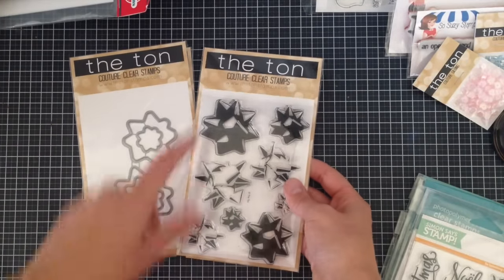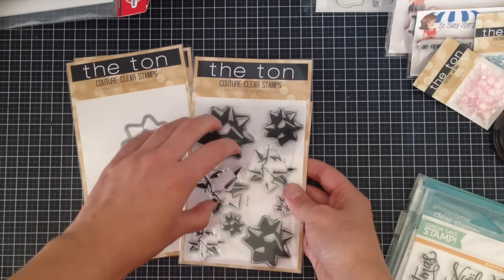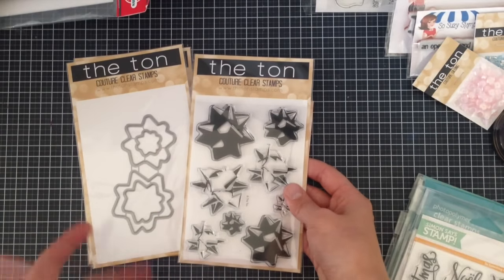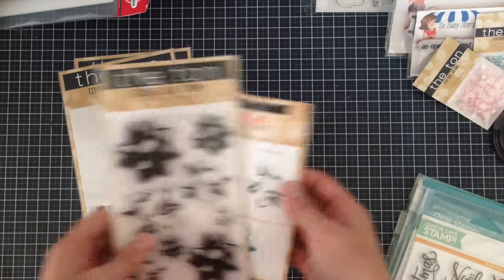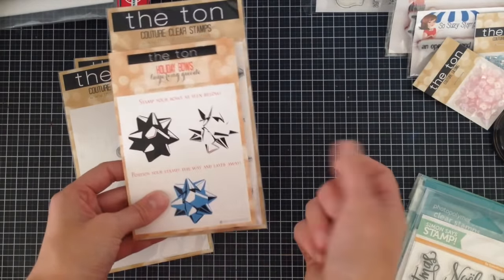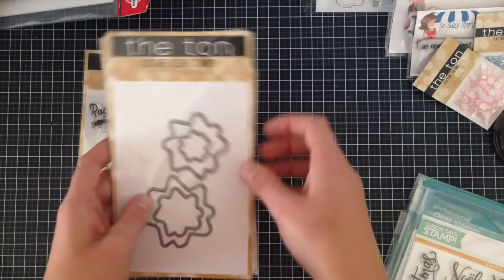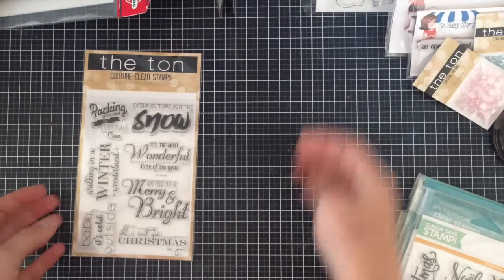The stamp set that everybody's been hyped about — I stayed up really late to get these — is the Bows stamp. You can pattern these up to create bows; it's a layering stamp just like the ones from Altenew, so you stamp the first layer then the second on top to give it real dimension. It comes in three different sizes and also comes with instructions showing you how to use them. I also got the matching die set so I don't have to spend time cutting them out — anything that saves time when doing the series.